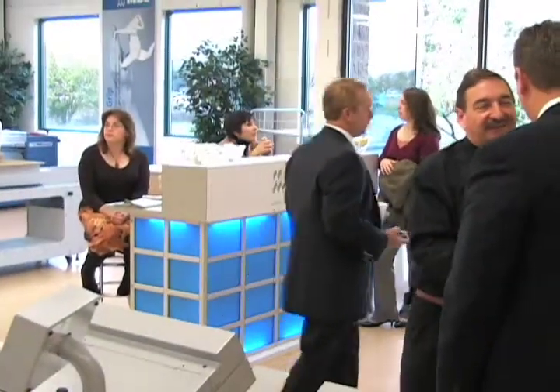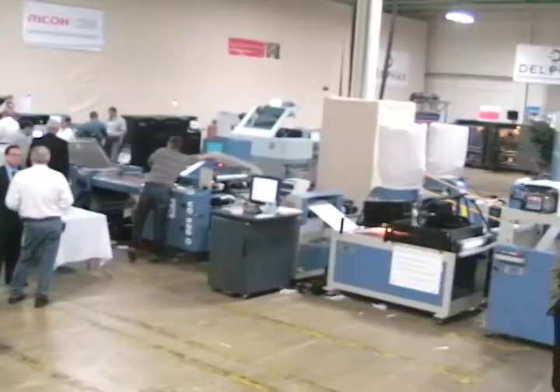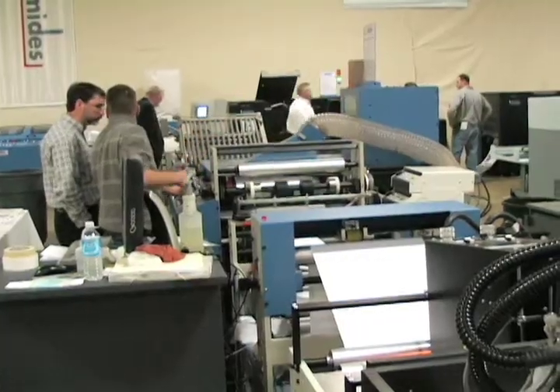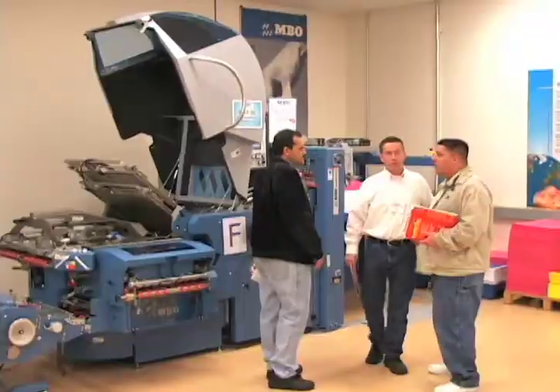MBO welcomed more than 300 people from all over the country to its newly expanded technology center, converted into a showroom for all the latest unwinding, printing, and finishing equipment.